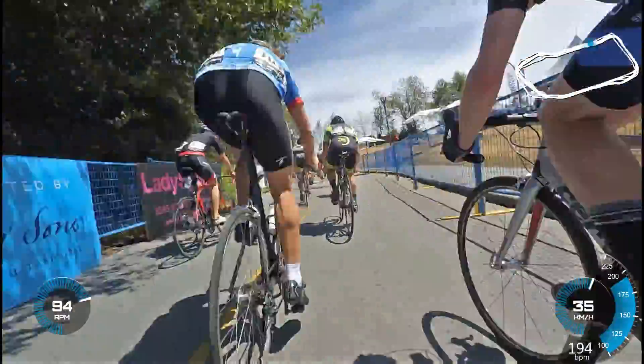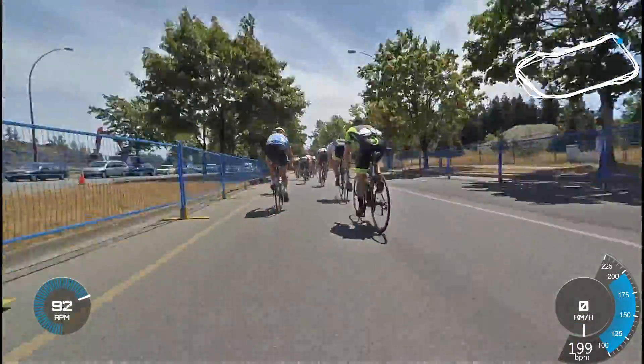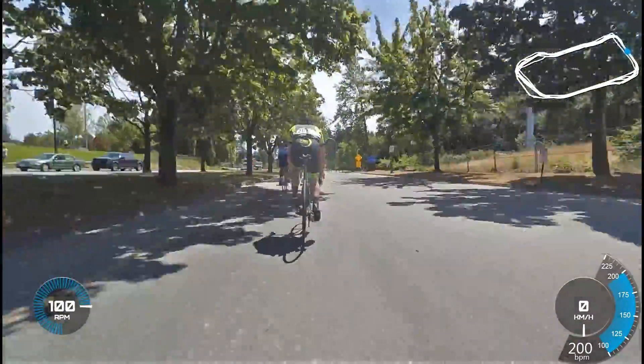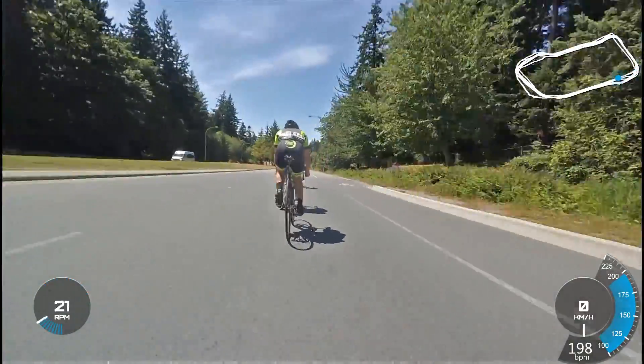And that sums up my 3-4 race. It was a good experience — showed me what I need to work on. And I had a bit of fun for the 18 minutes I rode.